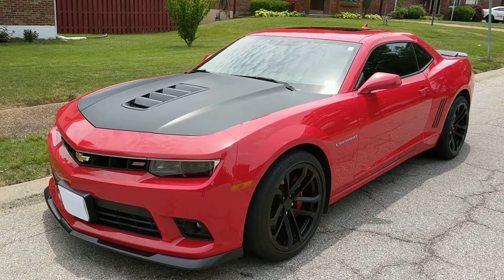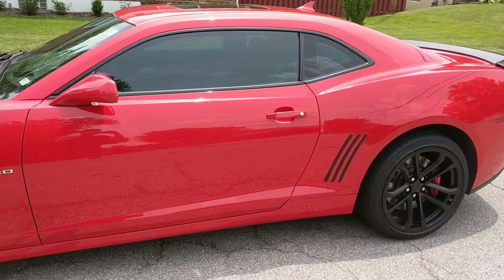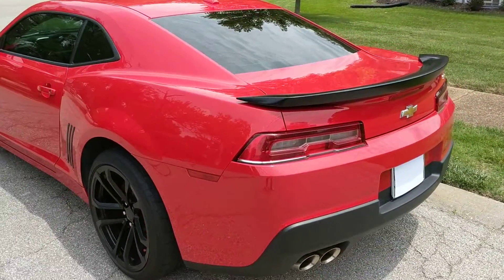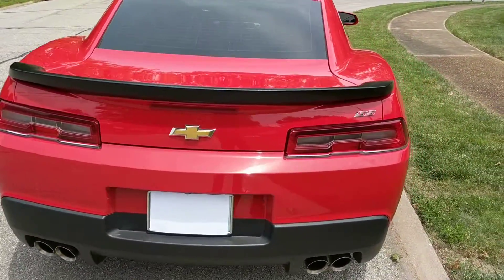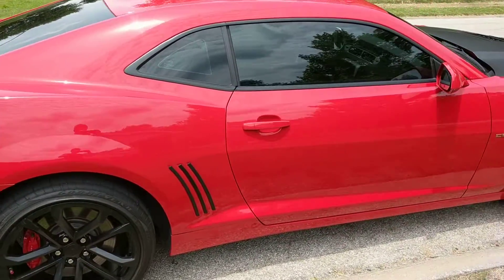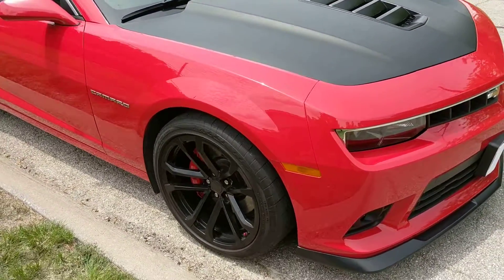Welcome back to iAutoAgent. This is Greg and right now I have for you this beautiful 2015 Chevrolet Camaro 2SS. It has the 6.2 liter V8 and this car is beautiful. I'll be showing you the few imperfections it has and we're gonna get a good idea of the condition of the car.